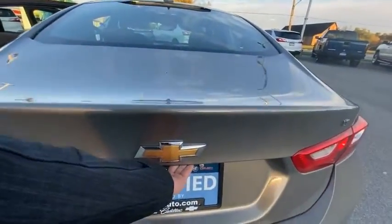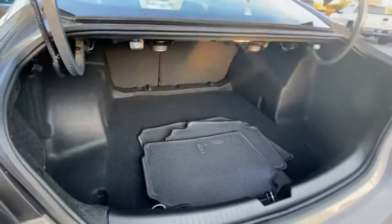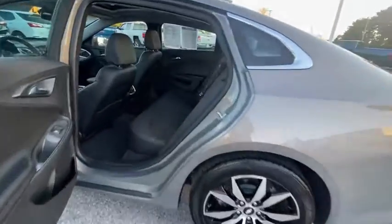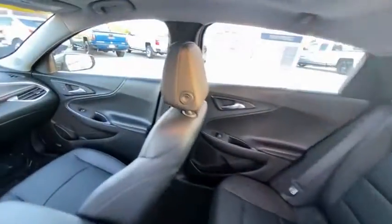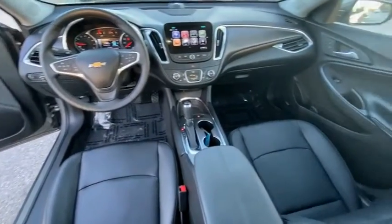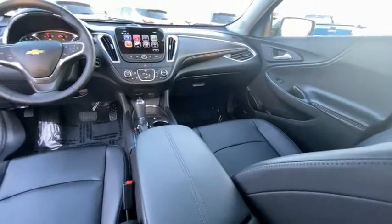Here are some of this vehicle's great options: electronic stability control, aluminum wheels, brake assist, traction control, remote keyless entry, four-wheel disc brakes, speed control, rear window defroster, Sirius satellite radio, and leather package.